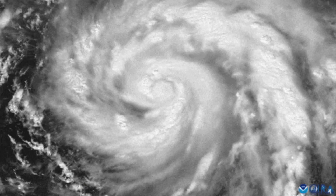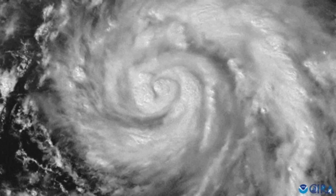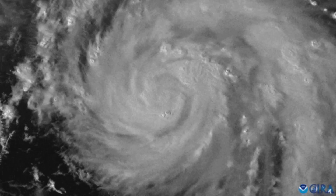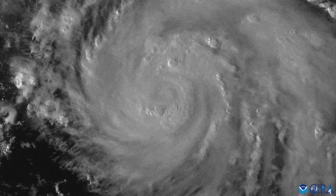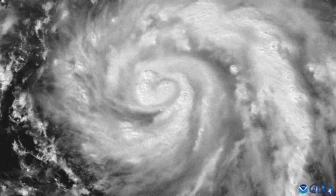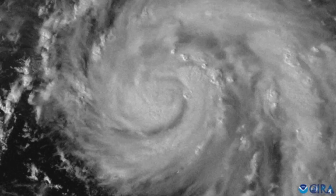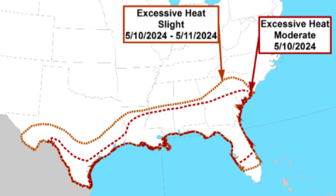I do want to briefly talk about the possible historic heat wave that could be impacting the U.S., as well as the severe weather potential. Here's the CPC's outlook — you can already see a slight risk and moderate risk for excessive heat for May 10th. That is quite rare for spring, so this is most likely going to be borderline historic, where we could see potentially widespread 90-degree Fahrenheit temperatures across a good portion of the southern and southeastern U.S. This will most likely spread into the eastern portion of the U.S., but it shouldn't be as significant or as close to historic there.